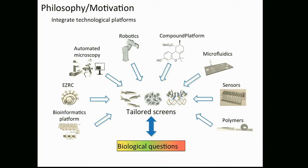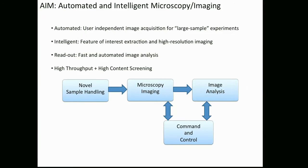The philosophy of the European Zebrafish Resource Center is to ask people like you — the biologists — for biological questions, and then develop solutions based on our technological expertise in bioinformatics, automated microscopy, robotics, chemistry, microfluidics, and so on. We synergistically apply this and solve your problems. The idea is to develop something completely automated and intelligent, reduce manual intervention during your experiments, and let you concentrate on the biology while we do the technology.